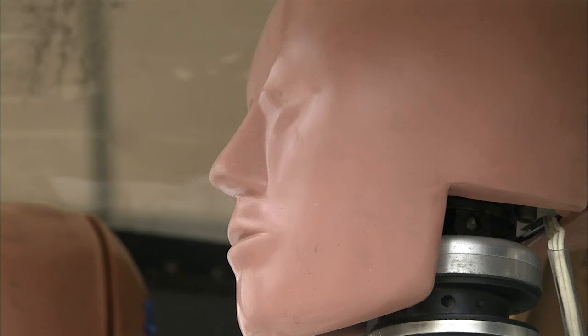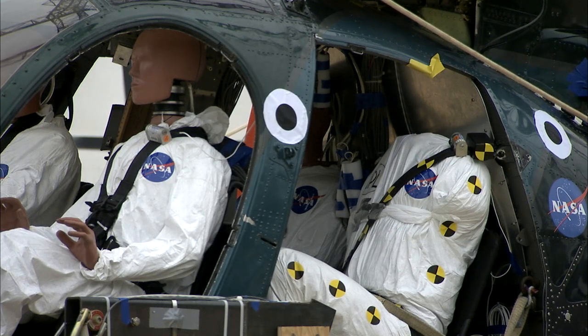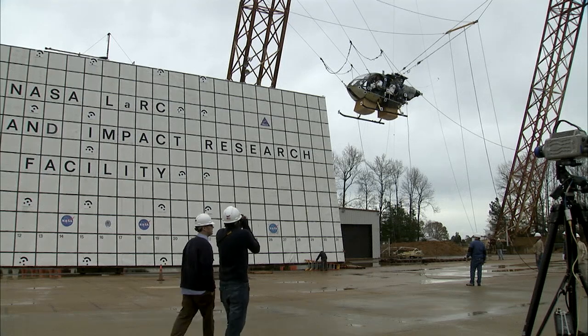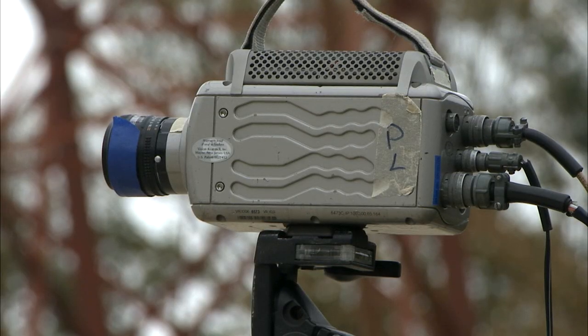The research to make vertical lift aircraft more acceptable as everyday transportation is not without challenges, say NASA engineers. But advancements being worked on now could make a difference for future generations of helicopters and people.